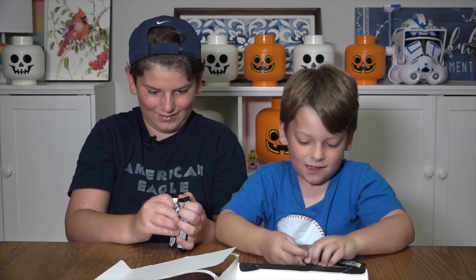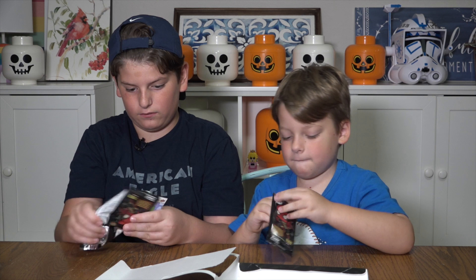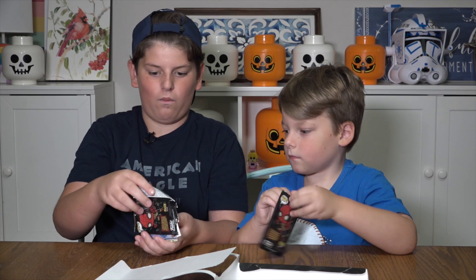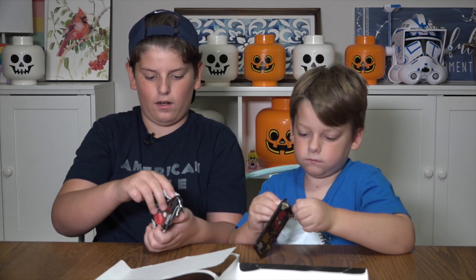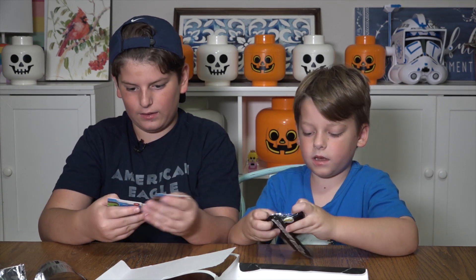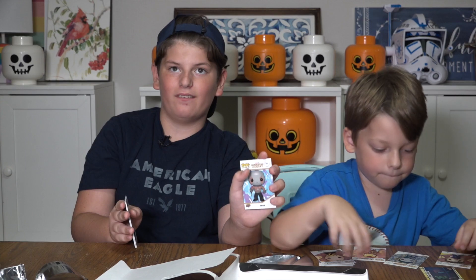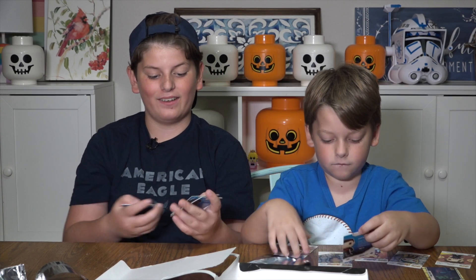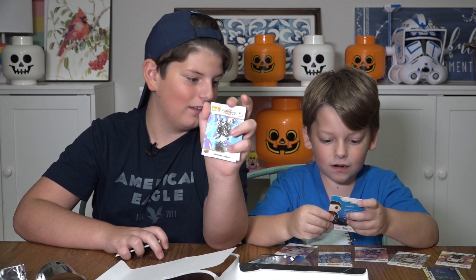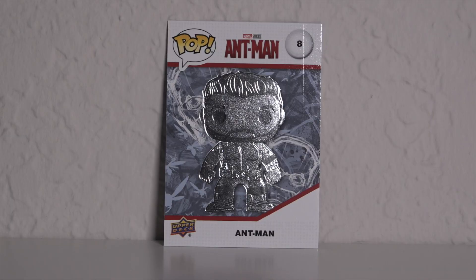I'm so excited! Let's see if somebody gets a rare charm. Oh, they're all Avengers! I got Nakia. I got Drax. I love the Guardians of the Galaxy. Look at this rare — I got a rare too! Quinn got Ant-Man and I got Dancing Groot.